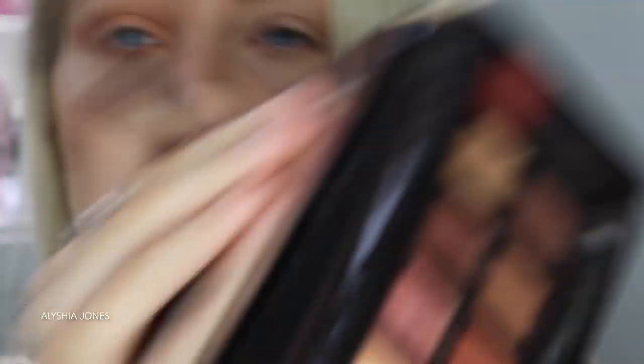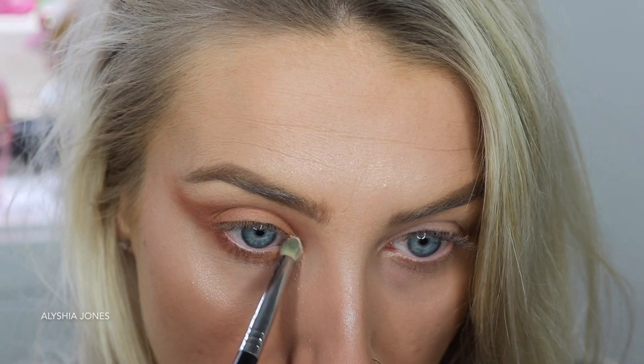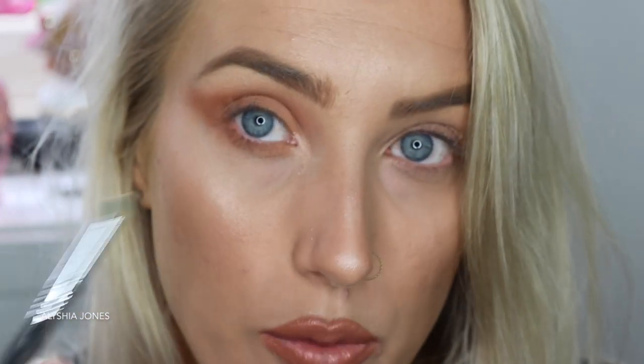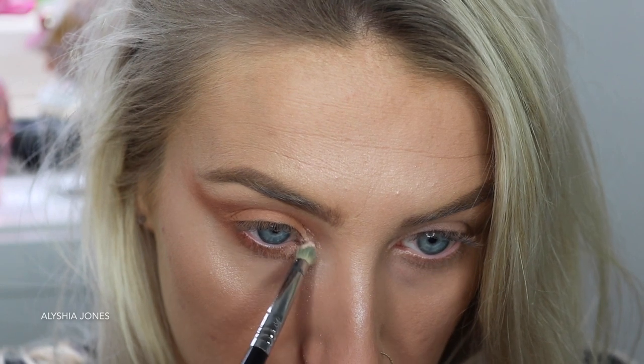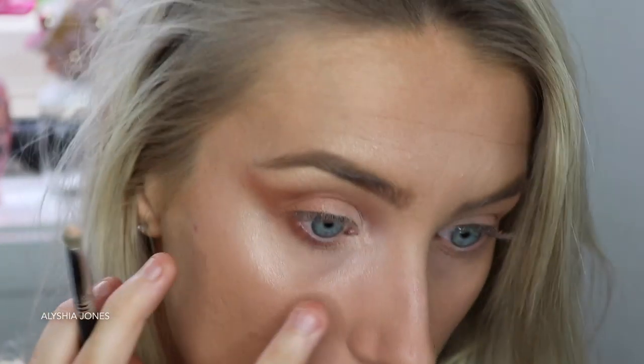Now grab a smaller brush. I'm going to take the shade Tempura, which is this light white shade. What you want to do is put this on the inner corner, because white always really opens your eye up. Look at the difference - you can already start to see it brightening up my eye and making me look less tired. Then bring that white on the lid as well, which will just open it right up. And don't worry if some falls down under your eye - it's actually good because it'll help hide your dark circles.